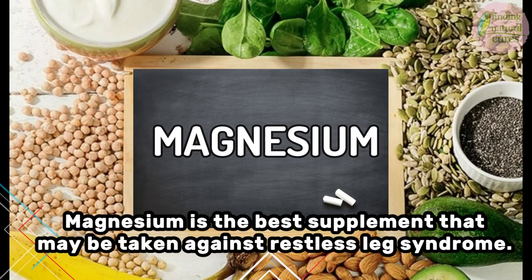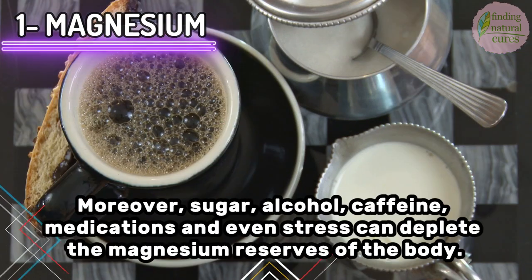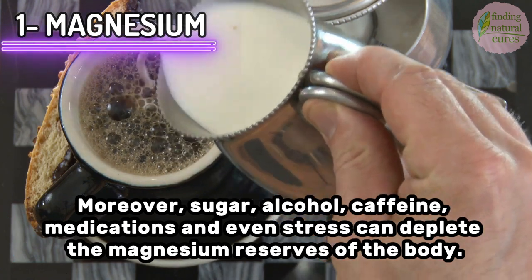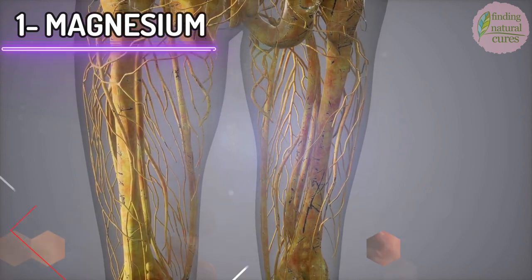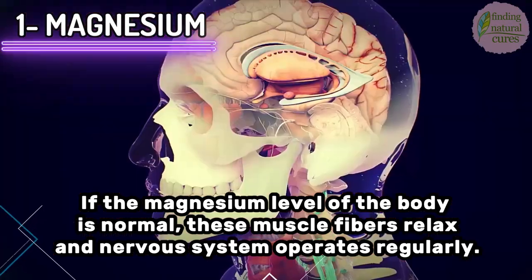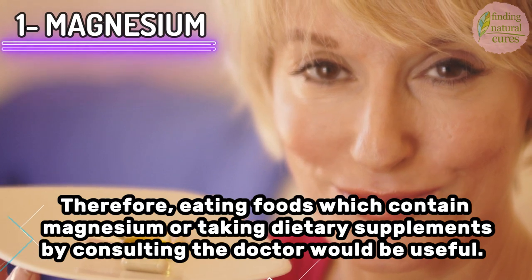Magnesium is the best supplement that may be taken against restless leg syndrome. Magnesium deficiency is common in our modern society due to soil depletion. Moreover, sugar, alcohol, caffeine, medications, and even stress can deplete the body's magnesium reserves. Studies reveal that certain leg muscles function differently in individuals with restless leg syndrome. If the magnesium level is normal, these muscle fibers relax and the nervous system operates regularly. Therefore, eating foods which contain magnesium or taking dietary supplements after consulting a doctor would be useful.